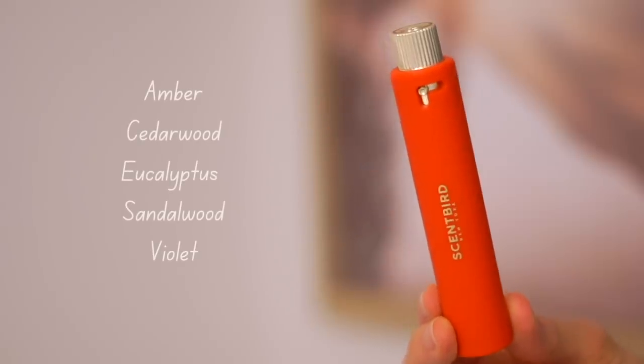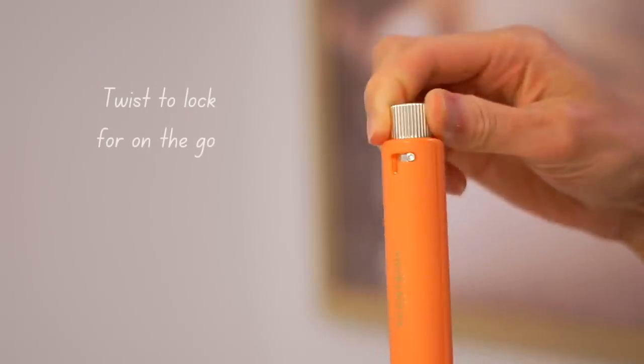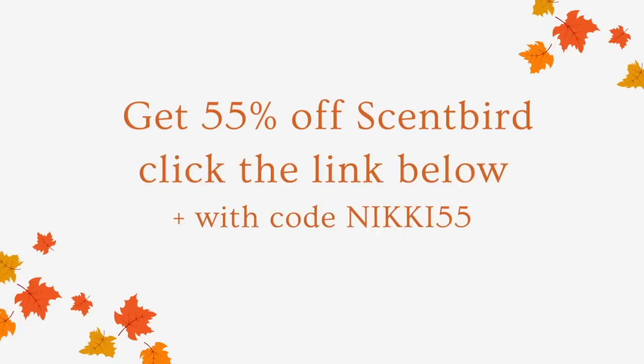Book Bold has notes of amber, cedarwood, eucalyptus, sandalwood, and violet. One of my favorite things on the website is information about individual notes, which really helps you understand what you like and makes picking perfumes much easier. This one is warm and spicy — definitely an evening date night scent. If you like palo santo and santal, this is very similar. Book Personal, which I personally love best, has bergamot, black tea, cedarwood, sandalwood, and skin moss — it smells a lot like Thé Noir from Le Labo but at a fraction of the price.